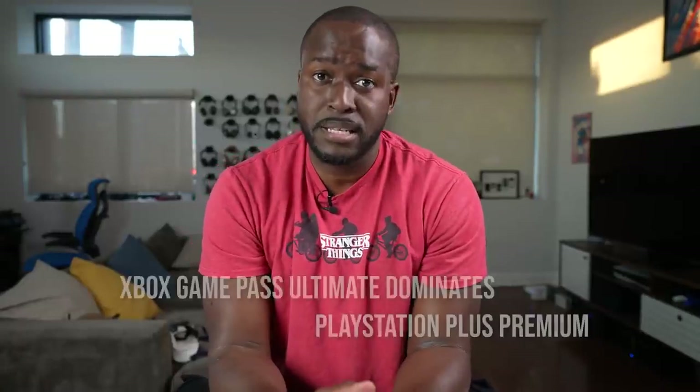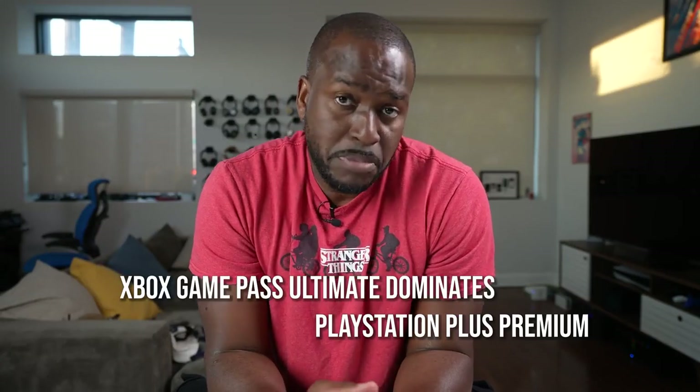Okay, you guys are back, PlayStation fans, Xbox fans. And you know the last time I made a video like this, Xbox is one. And before that, I still believe the Xbox Series S is better than the PlayStation 5. Now if you're a PlayStation fan, you're here to fight, because the title says Xbox Game Pass dominates PlayStation Plus Premium.